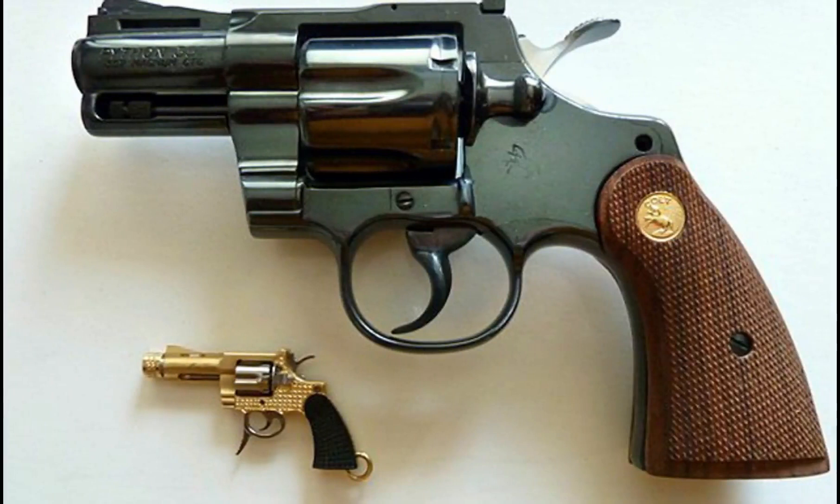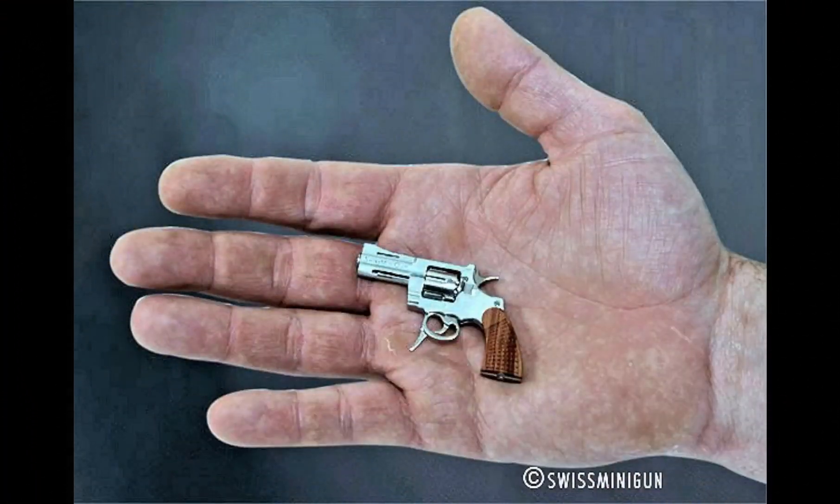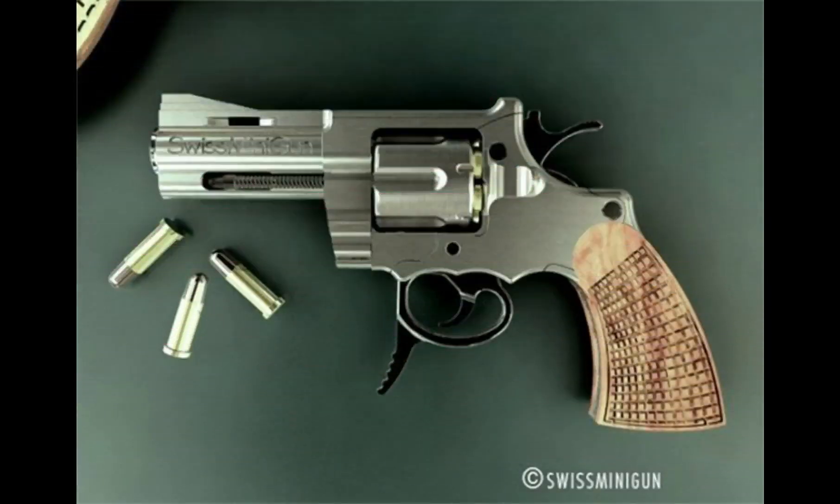At number 10 is a gun. According to the company website, the Swiss Mini Gun is a double-action revolver and has all the same features as found on a real-size gun. As the name implies, the gun and its components are Swiss made, which makes sense — a country famous for the quality of its clocks and watches should have no trouble with a working pistol the size of a thumb drive.